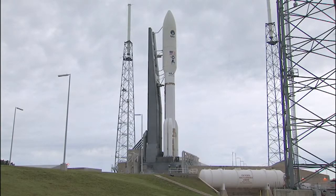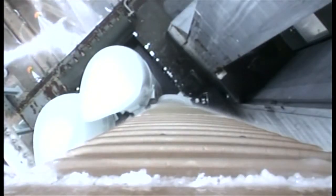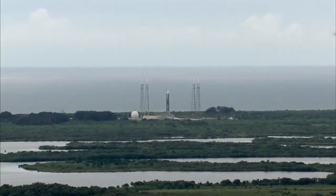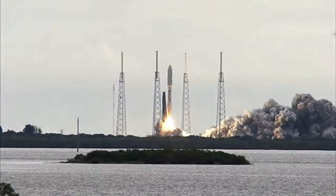This is Atlas Mission Control at T-minus 10, 9, 8, 7, 6, 5, 4. We have main engine start. We have ignition and liftoff.